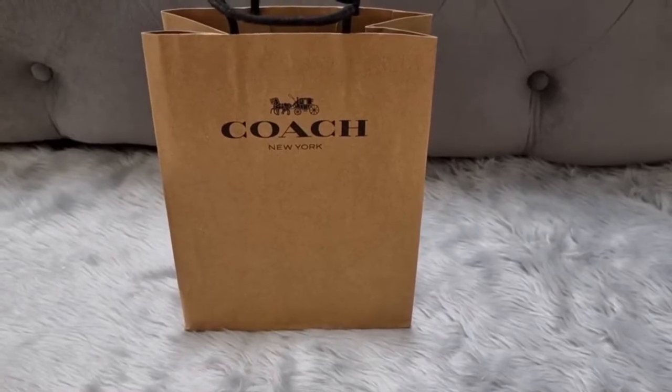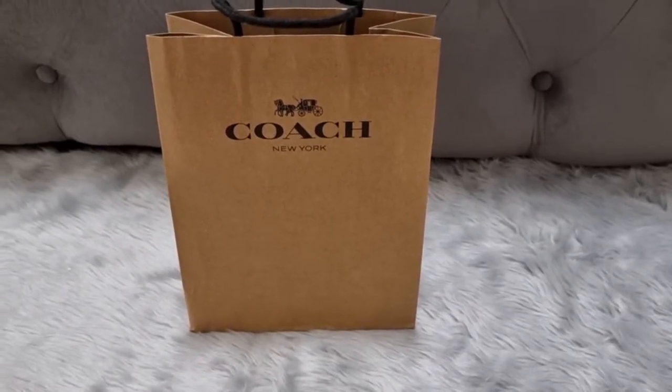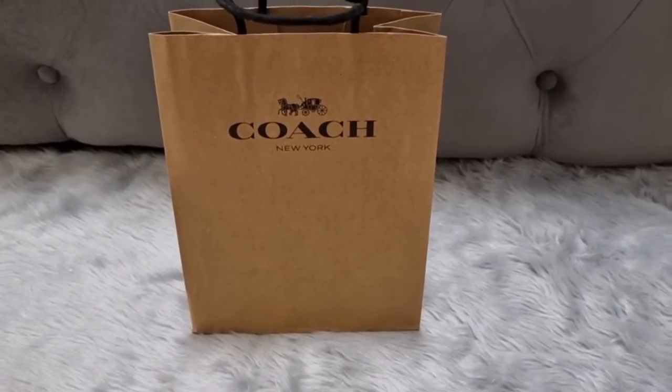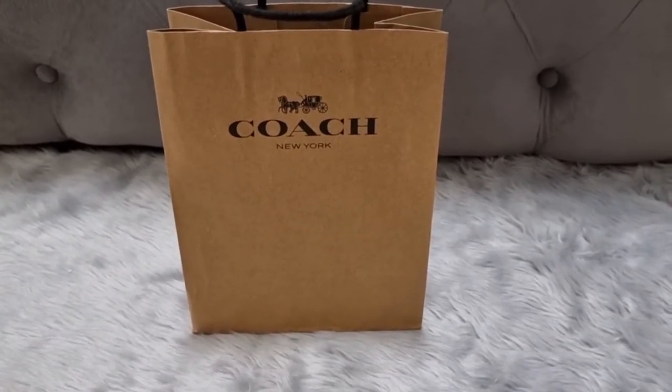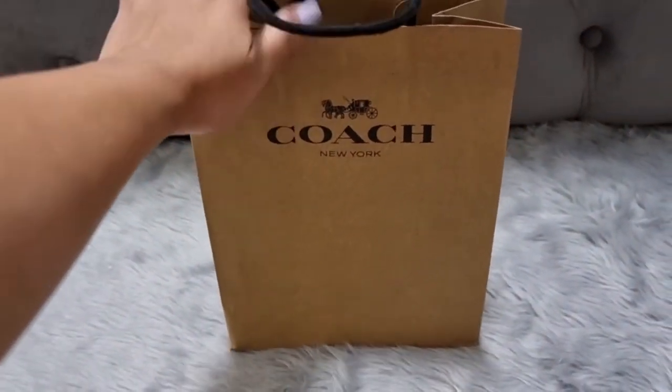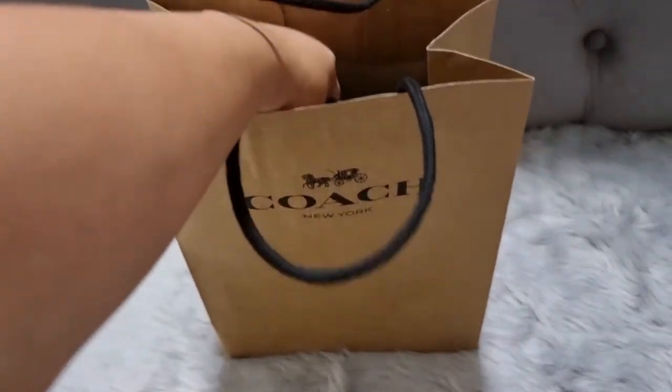Hi guys, good morning! For today's vlog, I'll share my pasabay experience because this is the first time I tried it. I got this package today and let's open it — let's check what's inside the bag.